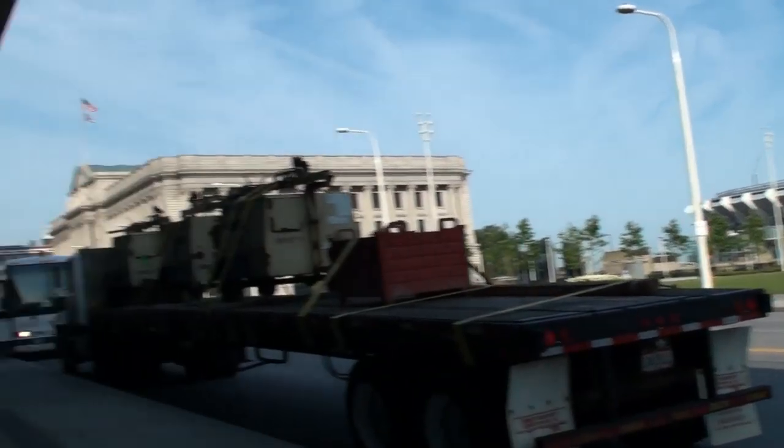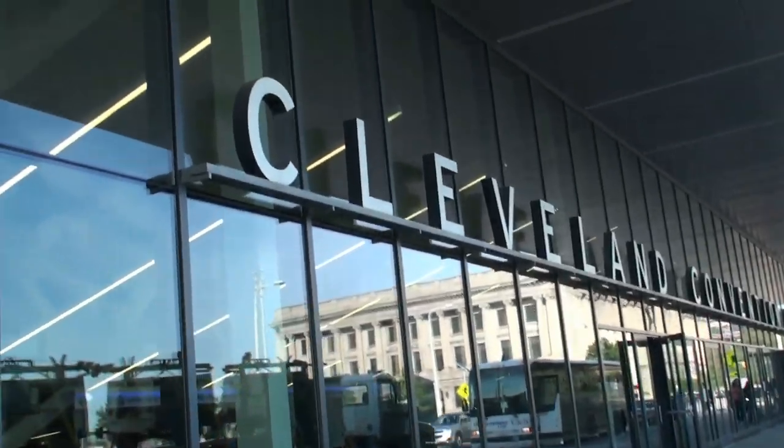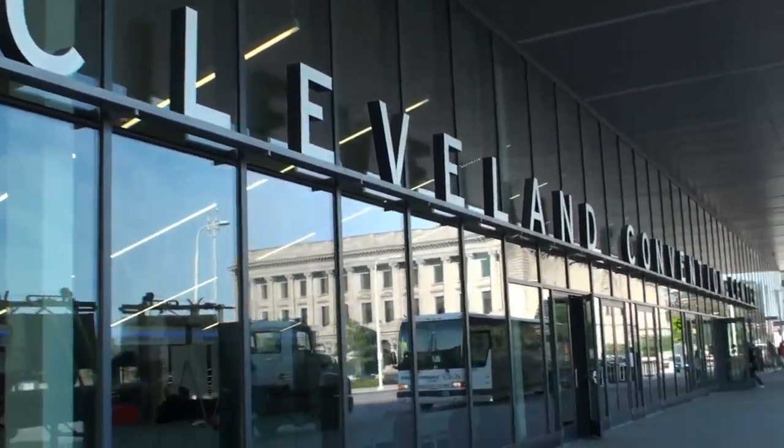We're in downtown Cleveland at the Cleveland Convention Center getting ready to go inside to see the National Train Show. Hello Railfans, this is Bob from Bob's N-Scale Man Cave. I'm at the National Train Show here in Cleveland, Ohio.